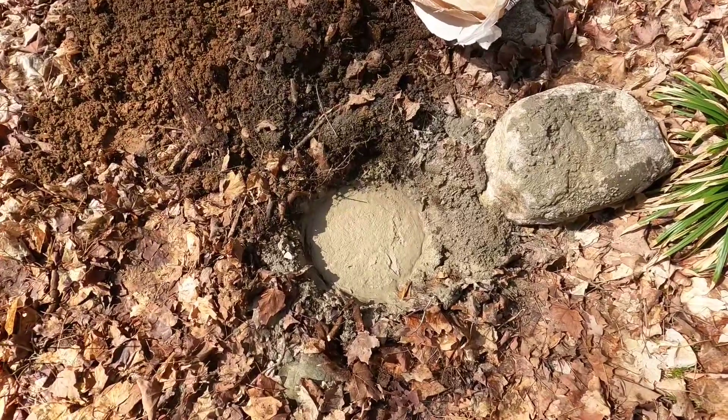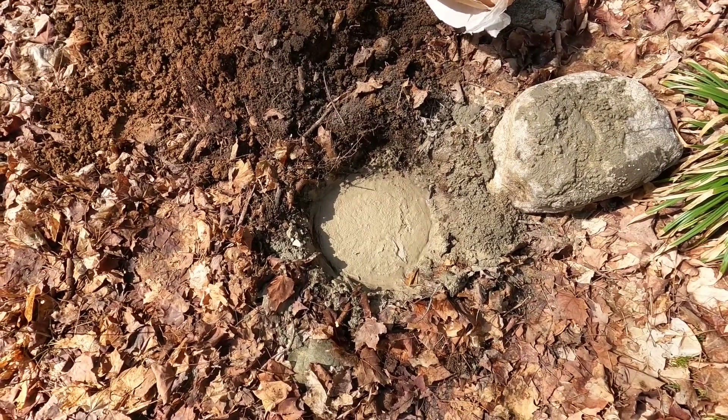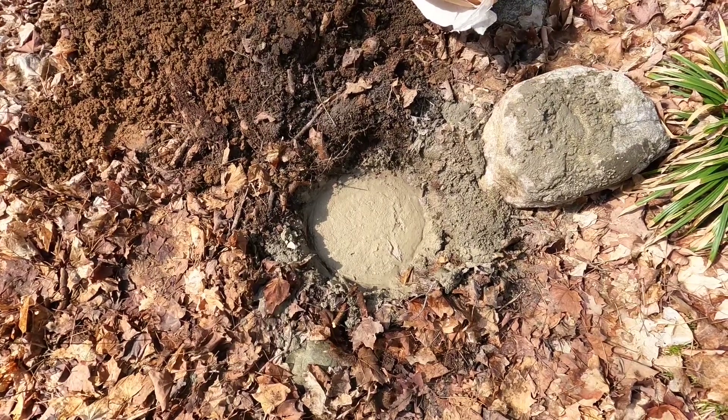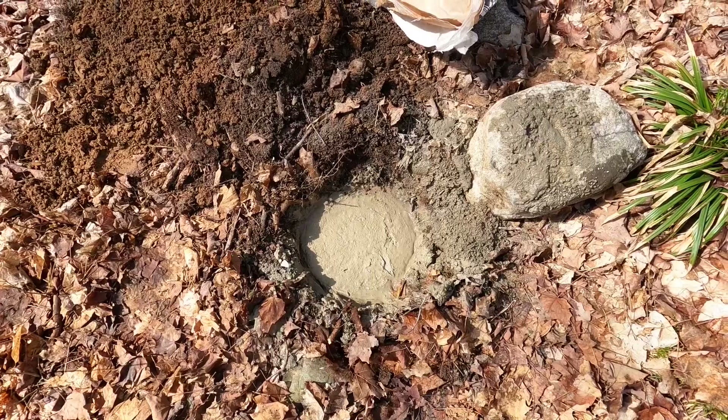That's about as smooth as it's going to get. We've got our concrete base set for the solar tracking unit. Just keep in mind when you do this, keep it below the frost level.